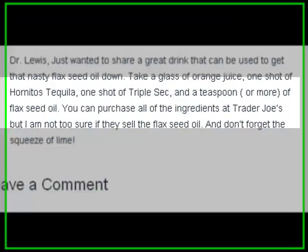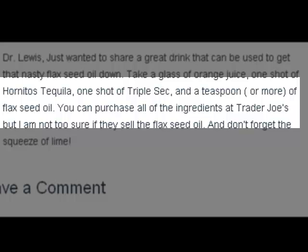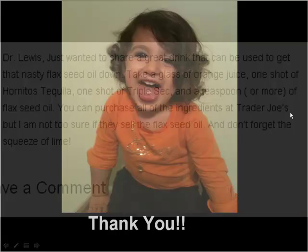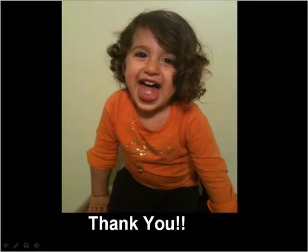Speaking of flaxseed oil, I know that a lot of people have trouble imbibing it. But here's a tip I thought you might be interested in: orange juice, one shot of tequila, and a shot of triple sec. Thanks a lot.